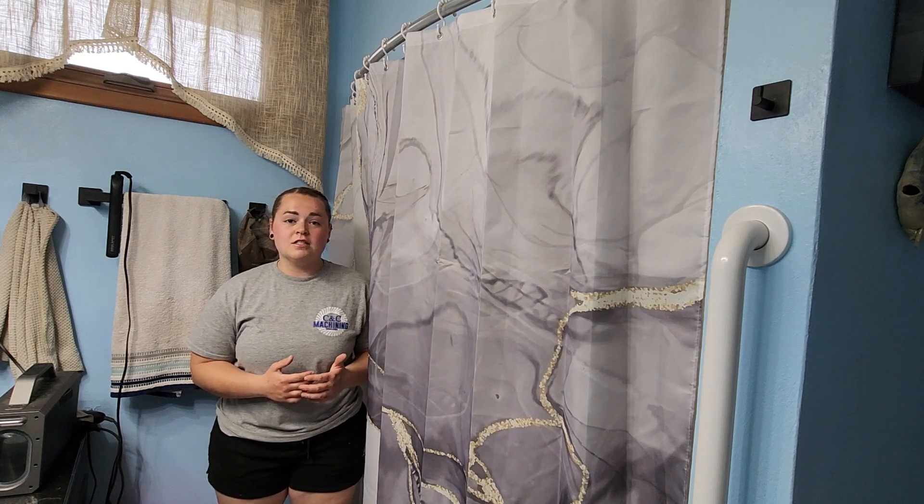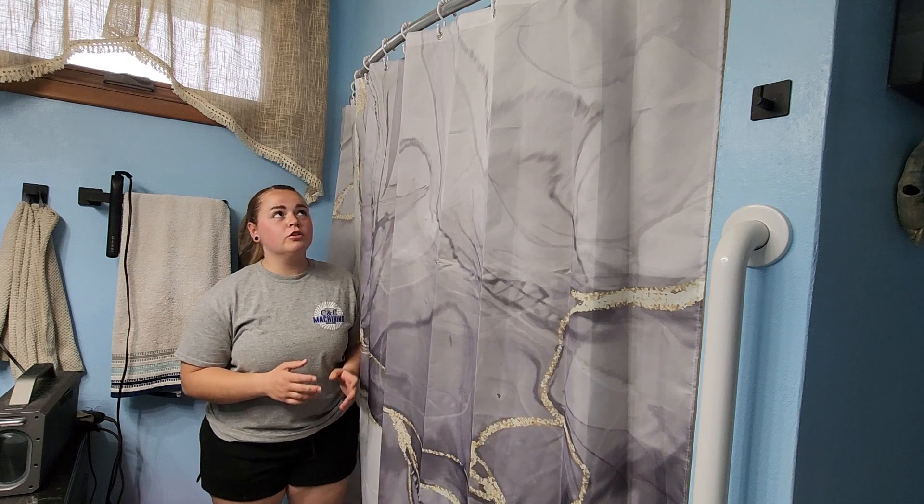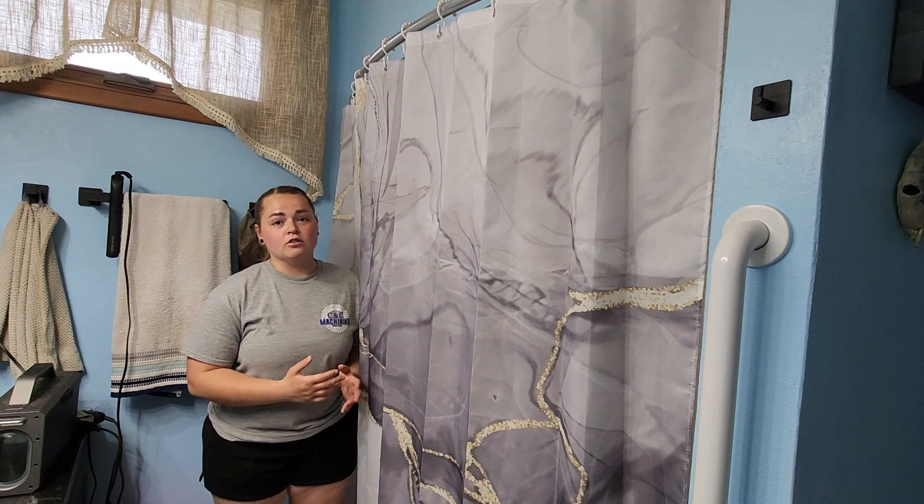Today we're taking a look at the shower curtain that I have been sent free of charge in order to show you, kind of give you a visual of what it would look like in your bathroom if you are trying to decide whether or not to get the shower curtain.